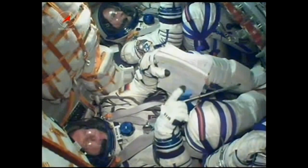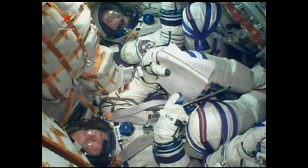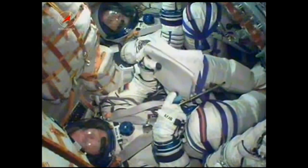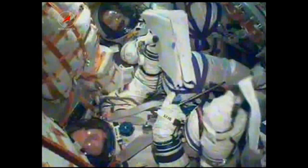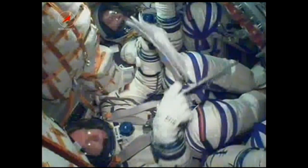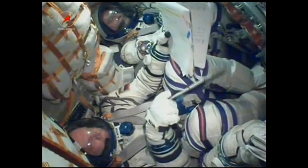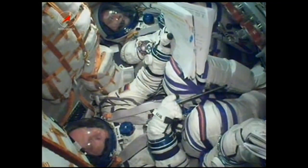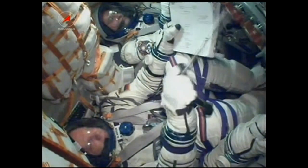At 8 minutes and 45 seconds into the flight, we have third stage cutoff and separation. The single liquid-fueled engine has shut down and dropped away at an altitude of about 125 statute miles. The third stage is performing an avoidance maneuver. All the communications systems and the solar arrays have now been deployed.